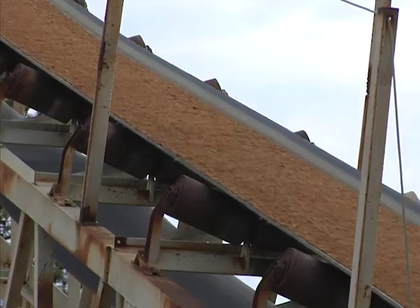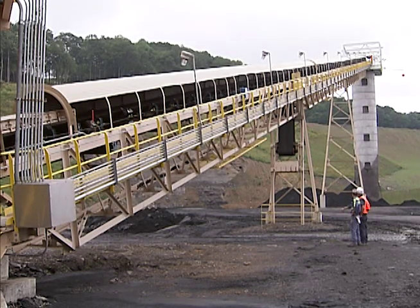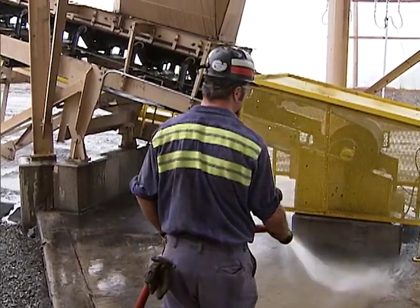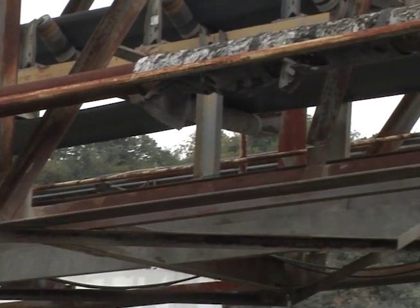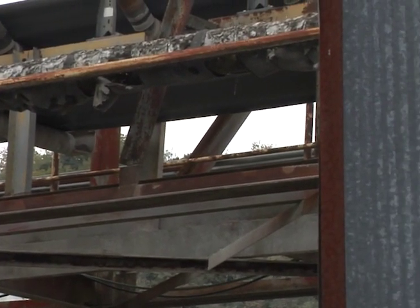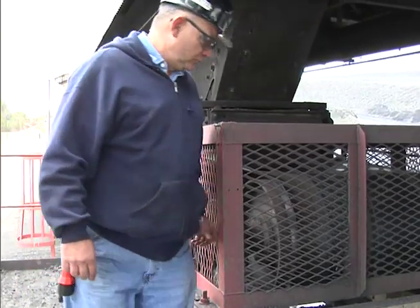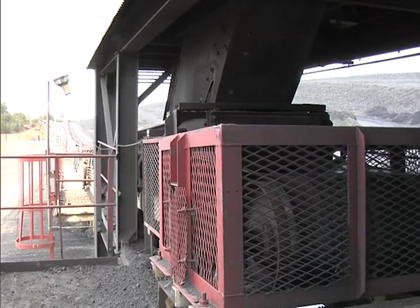The power and speed of belt conveyors can present unique hazards for miners working on or around them. You may think that accidents related to belt conveyors are a low probability. However, the consequences are very high. Many belt conveyor accidents have led to serious injuries, amputations, and death. It can happen in an instant.